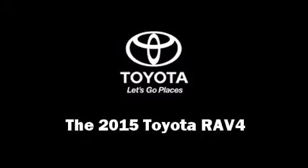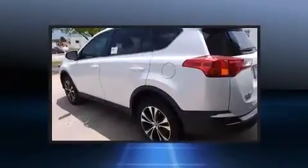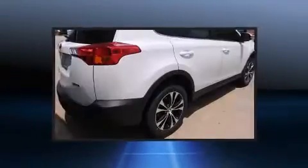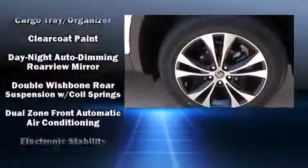The 2015 Toyota RAV4 features an automatic transmission, front-wheel drive, and a 2.5-liter four-cylinder engine. It's equipped with tons of terrific amenities that won't break your budget, like heated seats, a rear window wiper, and a tachometer.